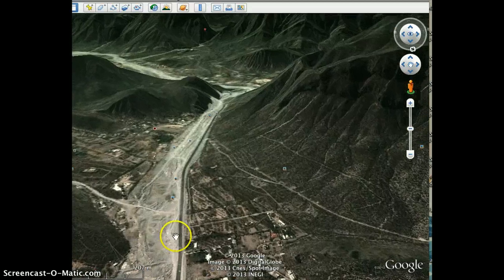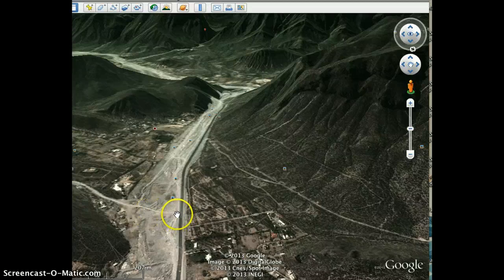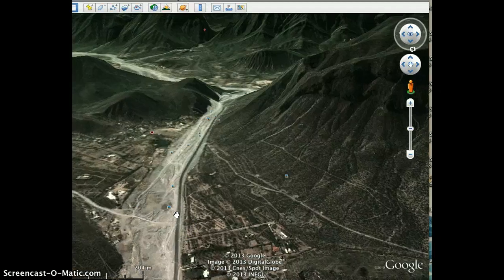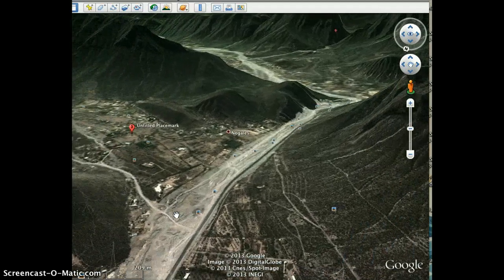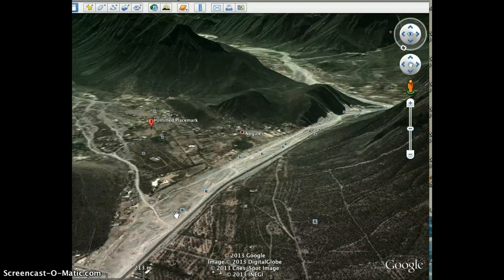You're going to come to about this point here and you're going to see a sign for Nogales — Nogales a la izquierda. You're going to take this turn here. Be careful coming off the pavement; there's a bit of a high lip, so if you have a low car, cuidado. Make this turn here and you're now entering Nogales.